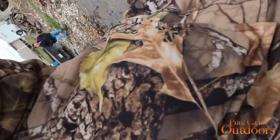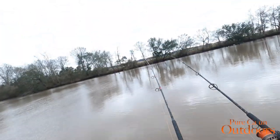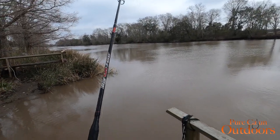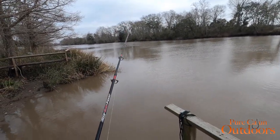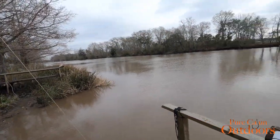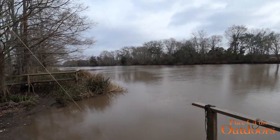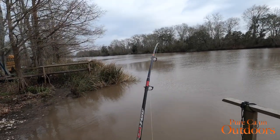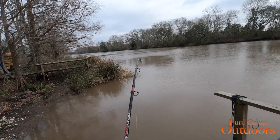Fish on! Here's another one — about like the other one, maybe a little smaller.